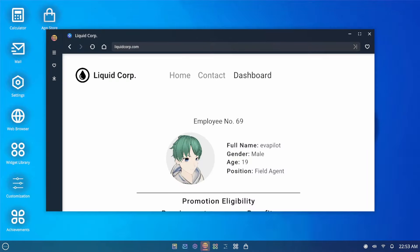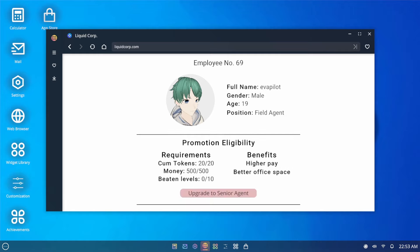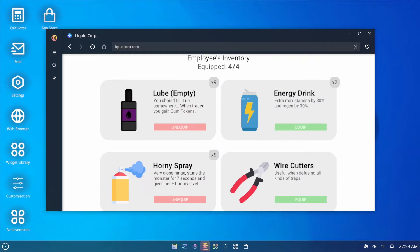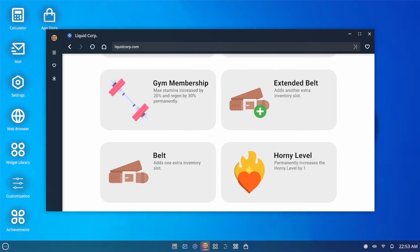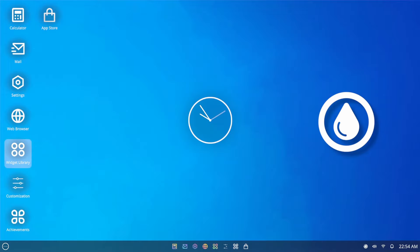Employee number 69, age 19 — oh, I wish! Promotion eligibility requirements: 20 tokens and beat levels. I've beaten lots of levels, that's why I have so many coins. Better office space and higher pay — okay! Inventory. I already have 404 equipped. Let's see, we've got widget library — the analog clock. I'll put that on too, I'll put everything on, why not.